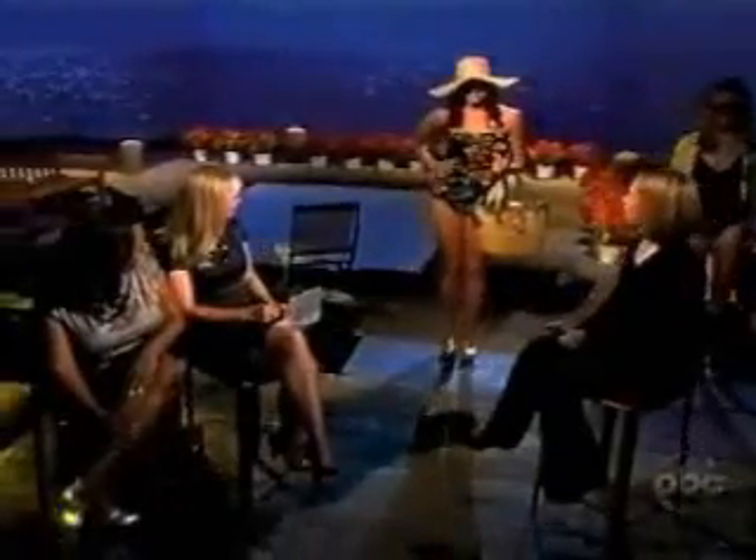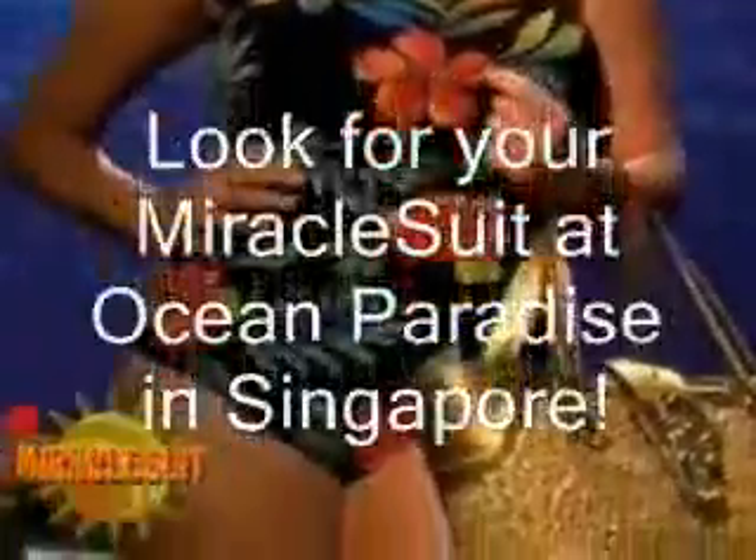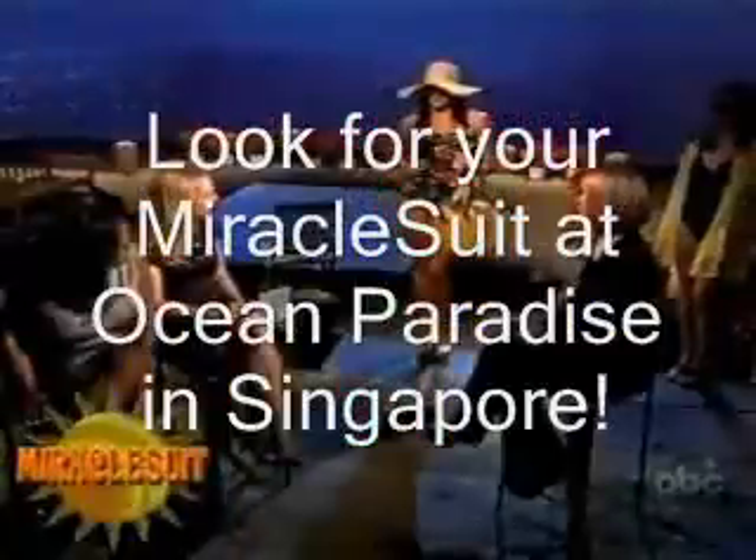Swimsuit season is almost here, so we're getting you beach ready with the hottest swimsuit styles from Elizabeth Quarta from Bloomingdale's. We've got Jennifer, who has this gorgeous full figure, in this one-piece strapless by Miracle Suit. It's got a great bold print, but the black background still looks great. The cut is perfect for her, and it gives her the coverage that she feels confident.